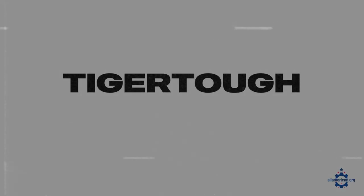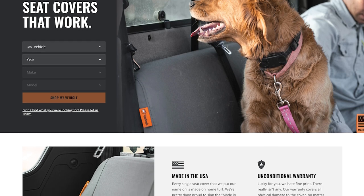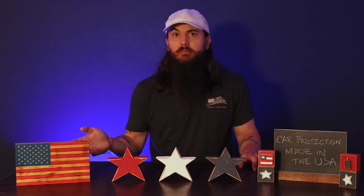Next up is Tiger Tough. Tiger Tough is based in Vesta, Minnesota, and makes great seat covers for heavy-duty commercial vehicles and work trucks. The materials they use in these seat covers are incredibly durable, and you can also get some custom embroidery or other custom options on your seat covers as well.